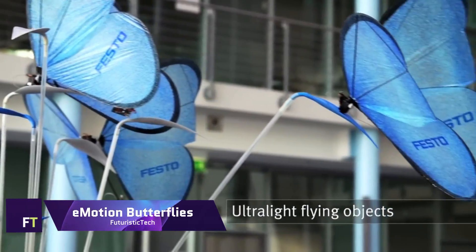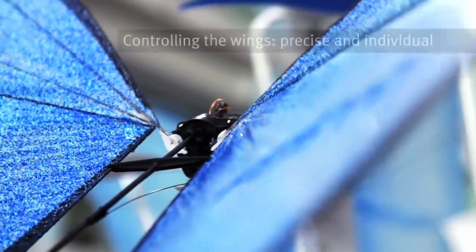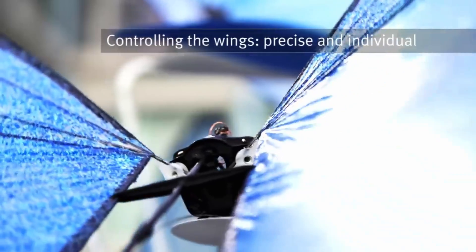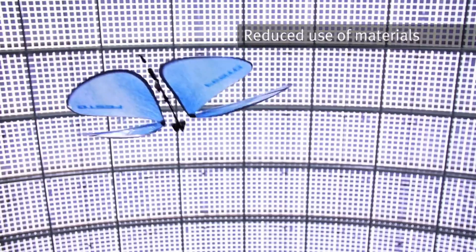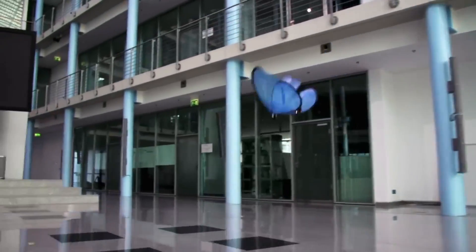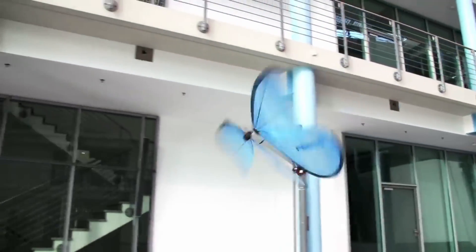A remarkable example of bionic engineering is the FESTO EMOTION BUTTERFLIES. Collective behaviour is displayed by these ultralight flying objects. Due to their highly integrated onboard electronics, these artificial butterflies can replicate swift, natural movements with precise and unique control over each of their wings.